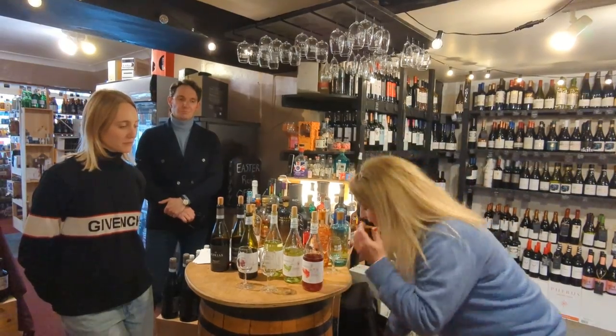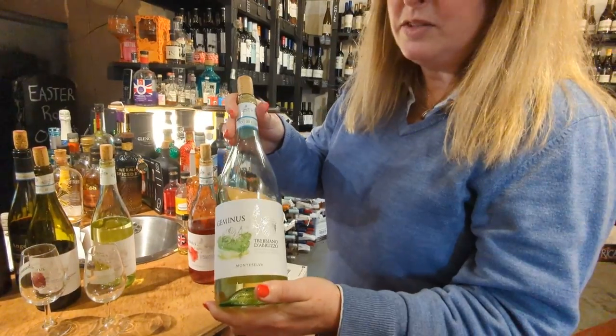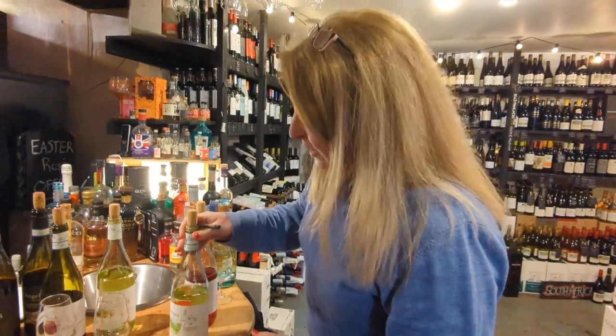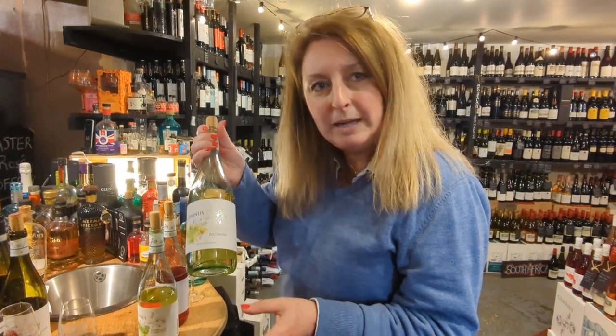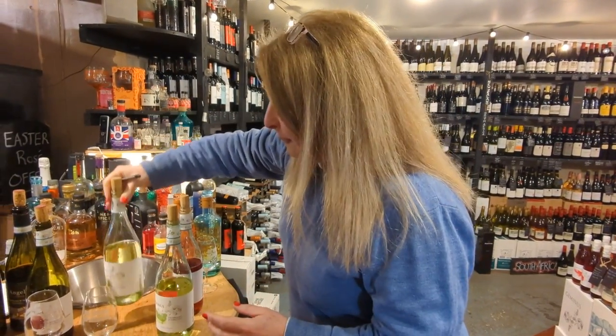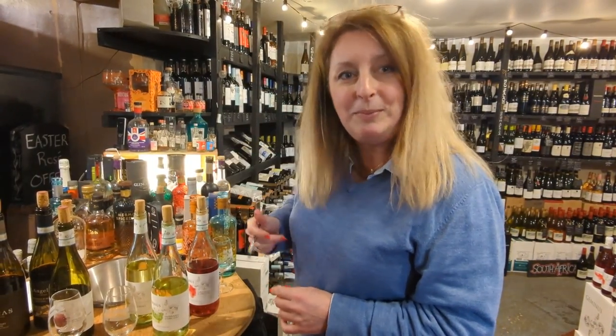We have some really lovely whites — a light Trebbiano which is really light and fruity, and also a Pecorino which is just a little bit more structured with a little bit of white pepper flavour. And also what you'd expect from Abruzzo: Montepulcianos.